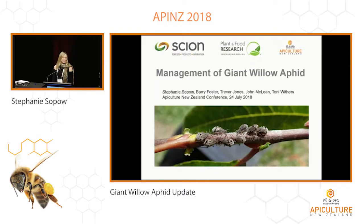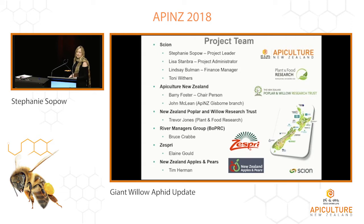It's my pleasure to be here today and give you an update on the Sustainable Farming Fund project management of giant willow aphid. For those unfamiliar with the project, I'll begin with a brief introduction to our project team and tell you a little bit about the aphid and the damage it's causing. Scion is leading the project, and from Apiculture New Zealand we have Barry Foster as our chairperson along with John McLean.